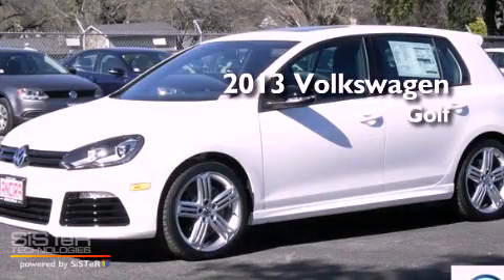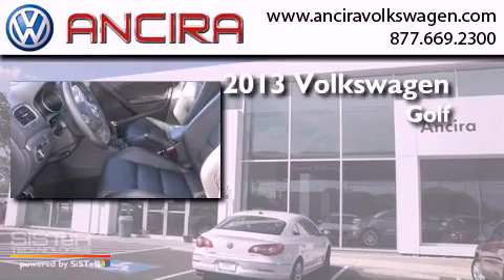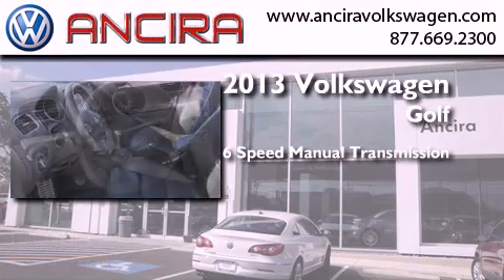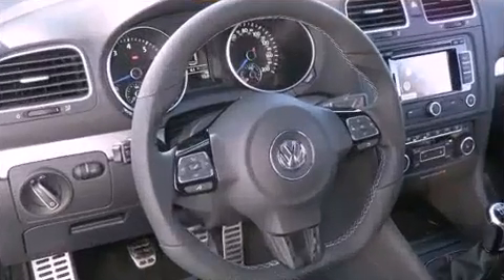This is a brand new 2013 Volkswagen Golf. This compact has a six-speed manual transmission, an inline four-cylinder engine, and all-wheel drive.